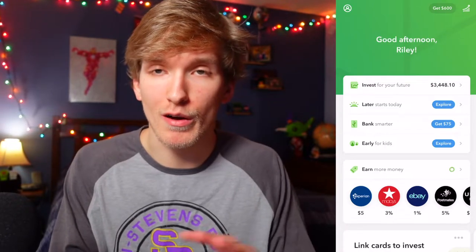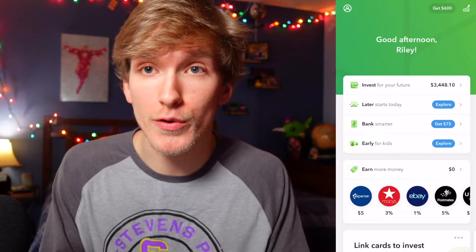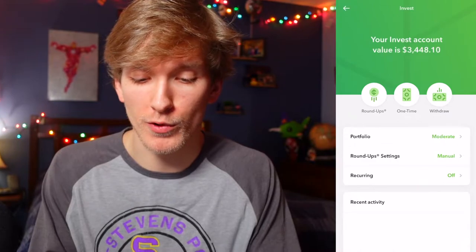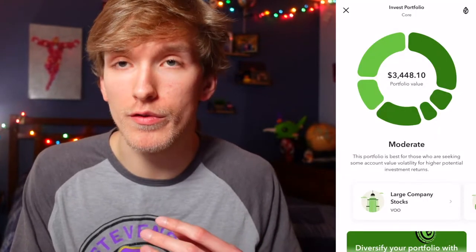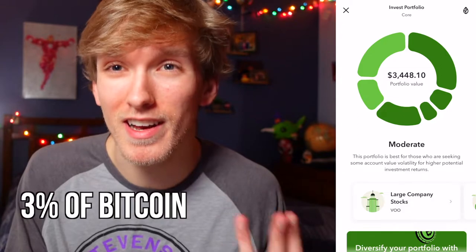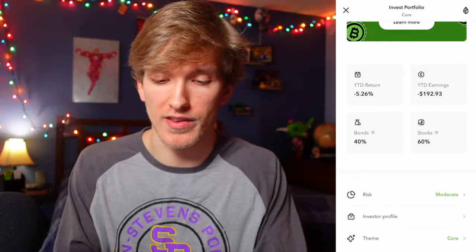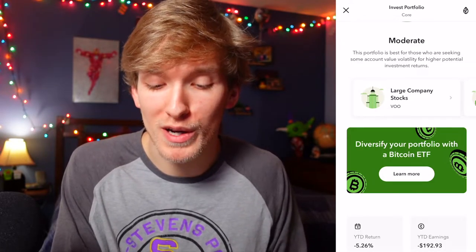I am going to go into Acorns. I have logged in and you can see on the front page I have around $3,500 total in Acorns. To get to the Bitcoin ETF feature, you want to go to 'Invest for Your Future' at the top, and then there's 'Portfolio.' Click portfolio — you can see that I have the moderate portfolio, so if I go with this Bitcoin option, I have 3% of my allocation to Bitcoin. Then scroll down and there is an option: 'Diversify your portfolio with a Bitcoin ETF.'